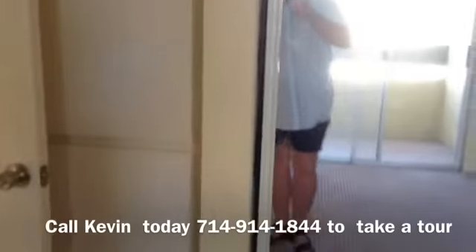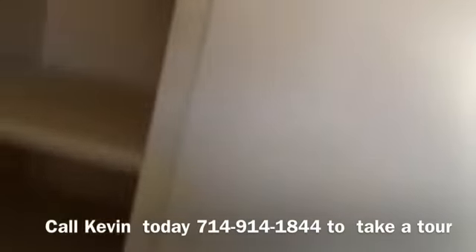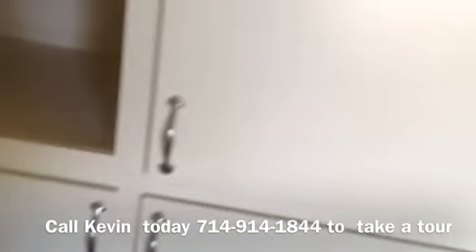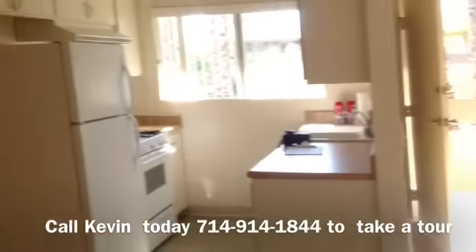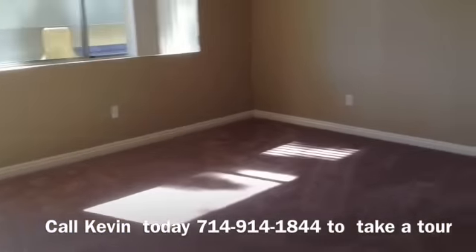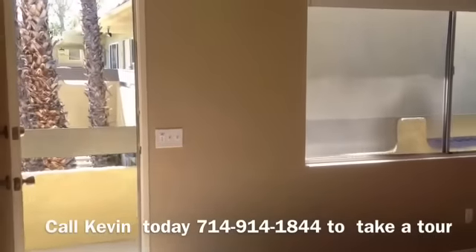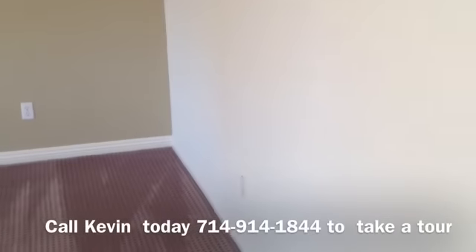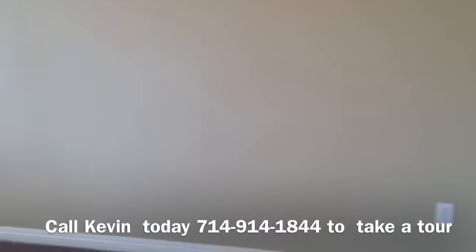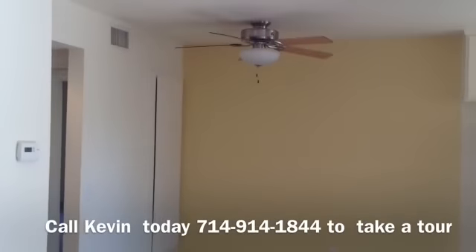Let me show you the linen closet here — nice linen closet with plenty of space. They've done a really beautiful job upgrading this unit with over $10,000 worth of upgrades. Coming back into the living room — it's pretty cool and I'm very impressed with the job they did. This is a one bedroom, one bath at 730 square feet, and there's a little view of everything they're working on.